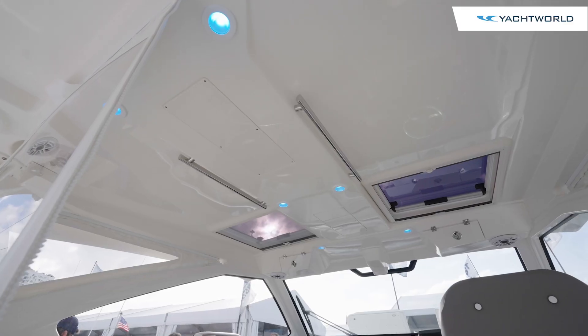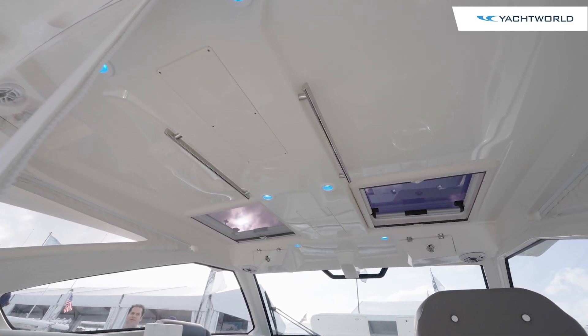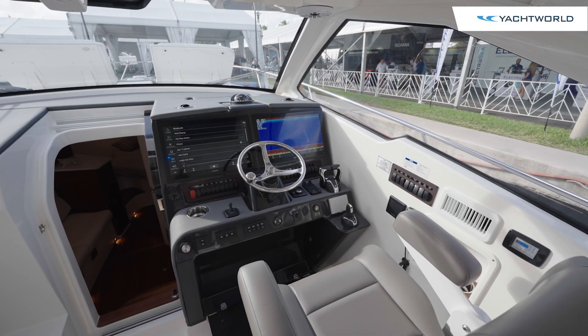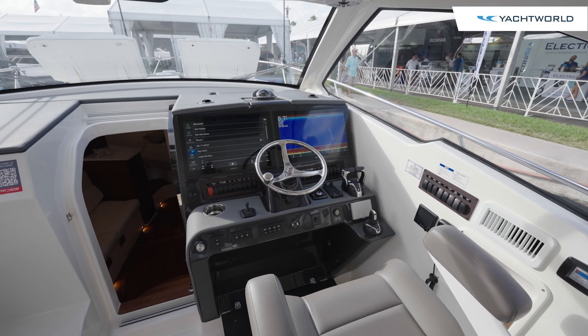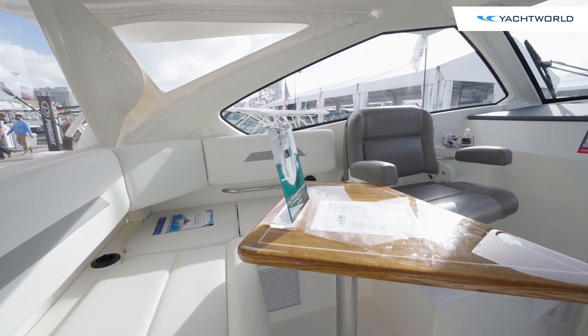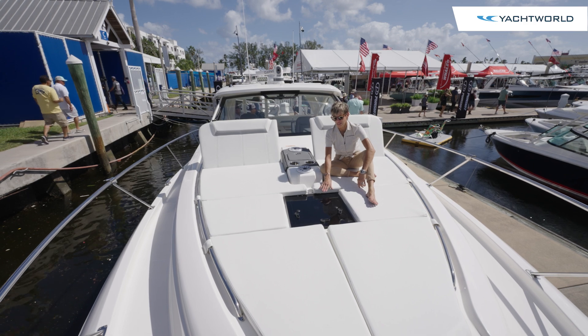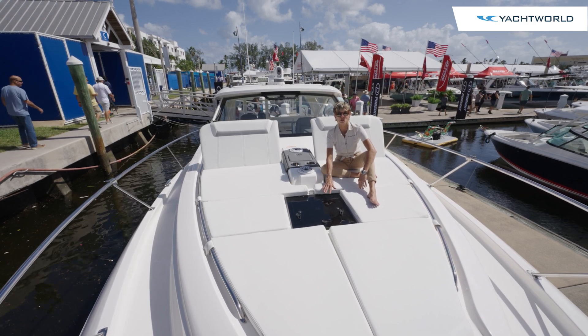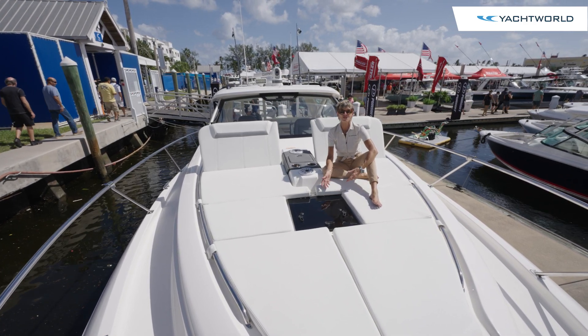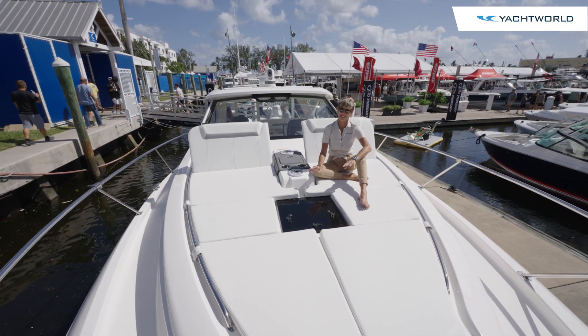There's lots of light in this space, and even though you have a big glass windshield, it's very clear — even with polarized glasses there's no distortion. The table drops to create another little berth, nice to have for the kids. The skylight here on the bow of the Pursuit OS 405 gives ventilation and natural light to the cabin below, and the cabin is really something to see.